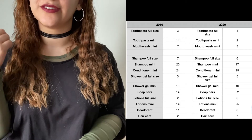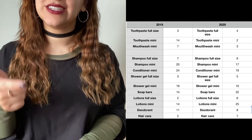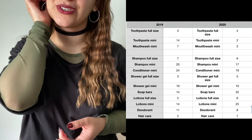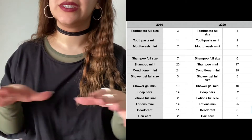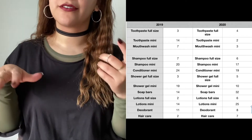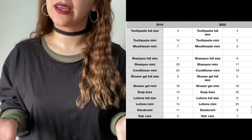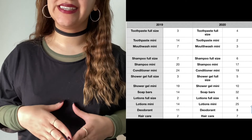For shampoos: full size — seven last year, six this year. Minis — 20 last year, 17 this year. For conditioners: 24 minis last year, 19 this year — I finished all of my minis. For shower gels: three full size last year, five full size this year. Minis — 19 last year, 10 this year.